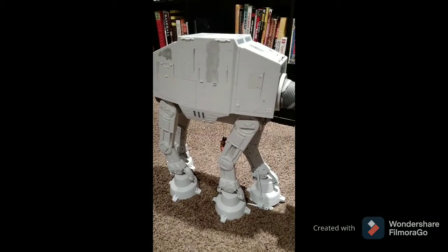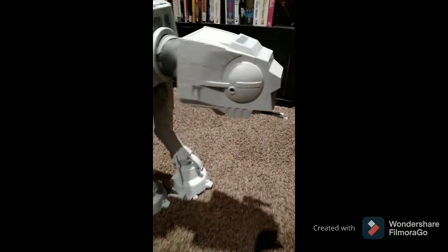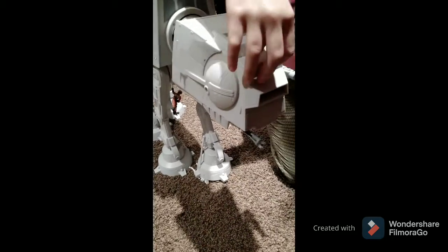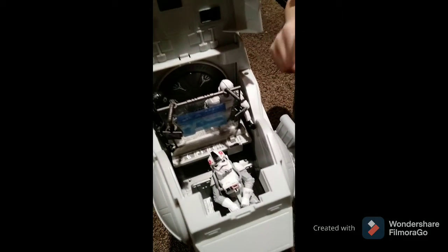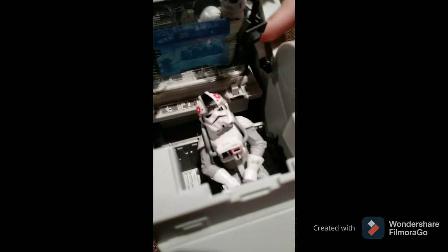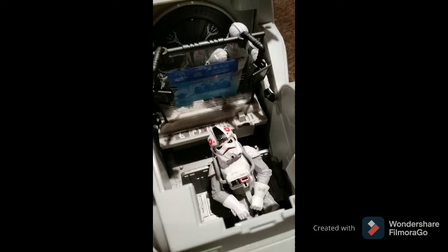Today I'm going to be showing you things about this AT-AT. We're going to start by that. Looks like we're missing a turret — that's okay. So, if you open this, this is called a cockpit. These two didn't come with the AT-AT. This is the part that came with the AT-AT. And I'm going to turn off the lights, and then this is going to make a blue light.